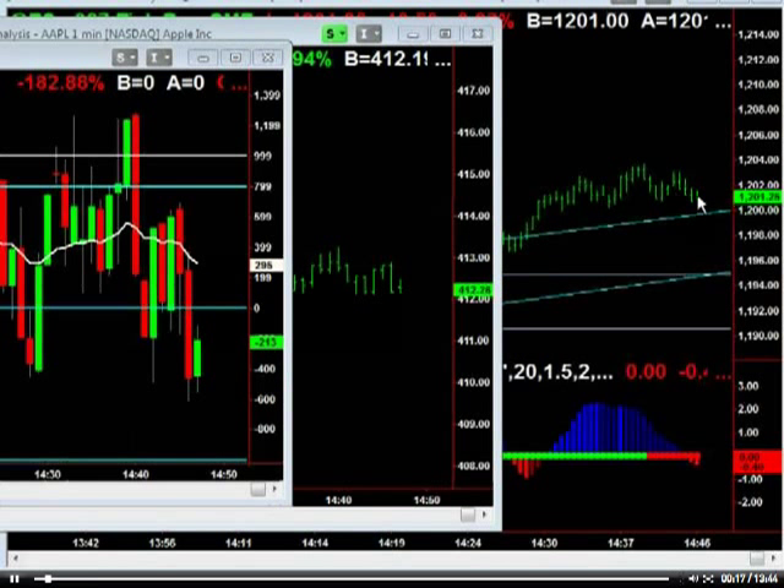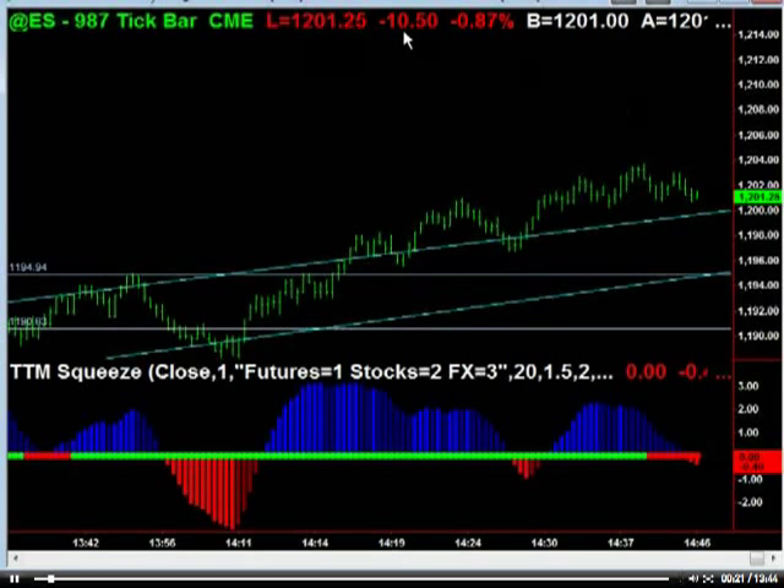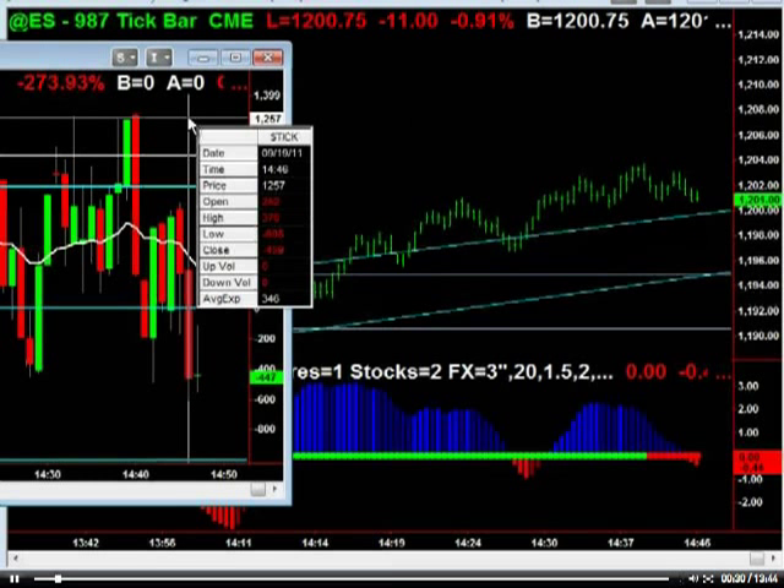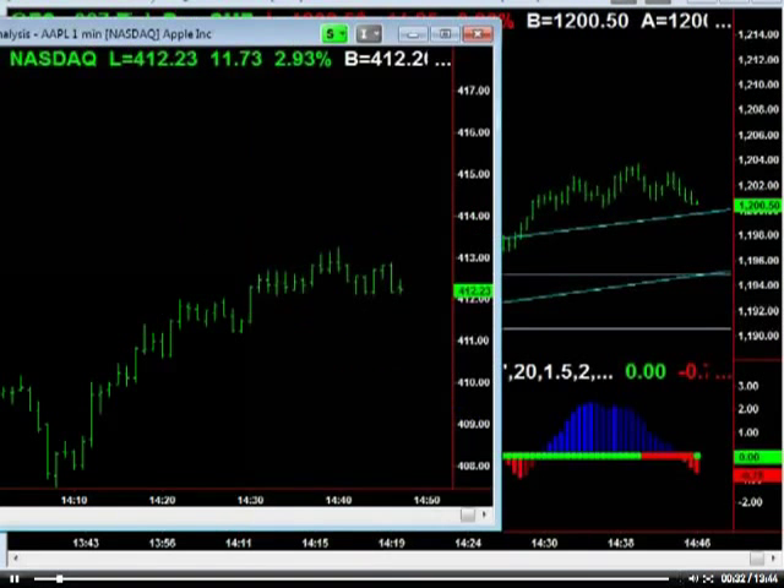I'm watching the S&P — this is the S&P right here. We managed to recover after being down 20-some odd points. We've relieved about half of that, and been watching the ticks, as I like to watch the ticks. Some amazing buy programs here in the last 15 minutes or so.